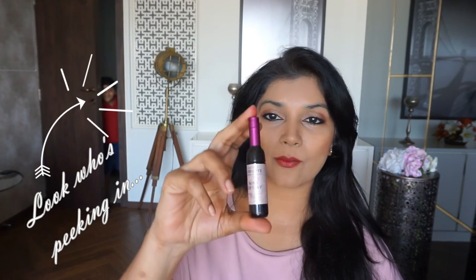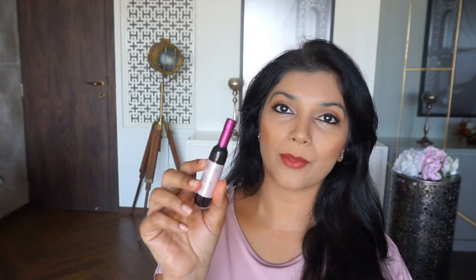Next we have the Nebbiolo Red, which is RD02. This one has more of a pinky, purpley tint to it. It's a beautiful, lovely shade — a bit more cool-toned than I expected. I thought it would look more purple because of the cap, but it's not that purpley. I just love this shade. In fact I like pretty much all of them. And lastly we have the Merlot Burgundy.